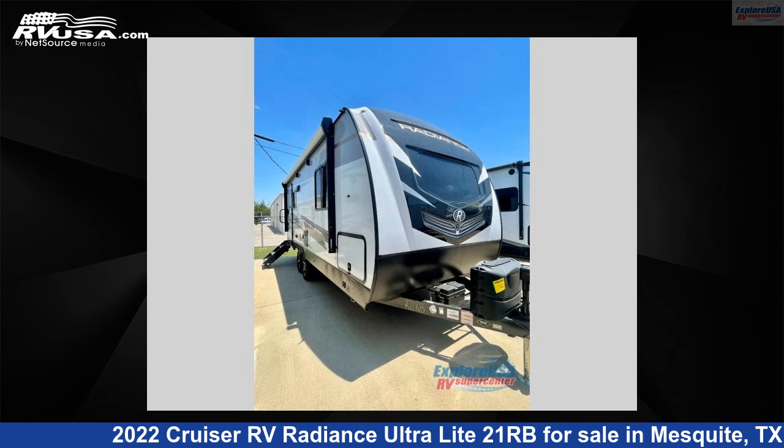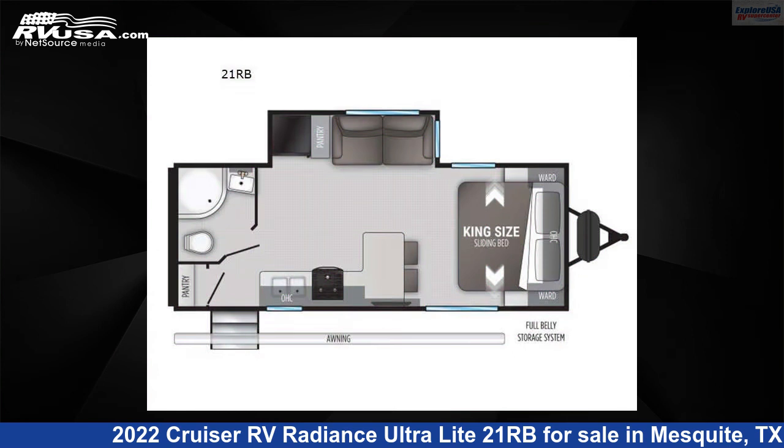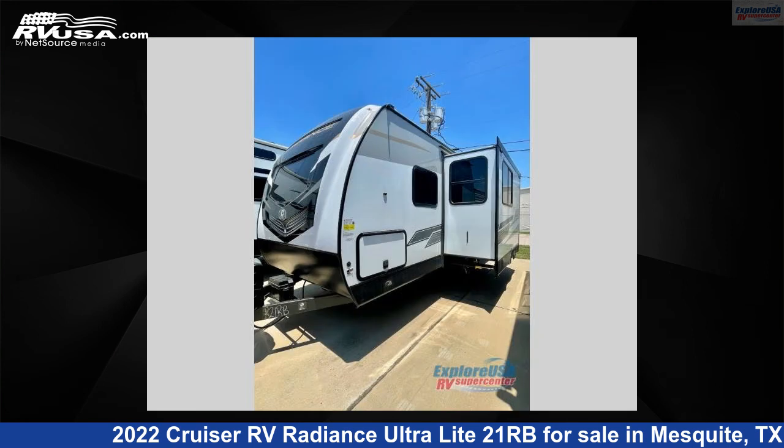This 2022 Cruiser RV Radiance Ultralight 21RB is a travel trailer RV. It is located in Mesquite, Texas 75150 and is offered for sale by Explore USA RV Supercenter, Dallas, Texas.